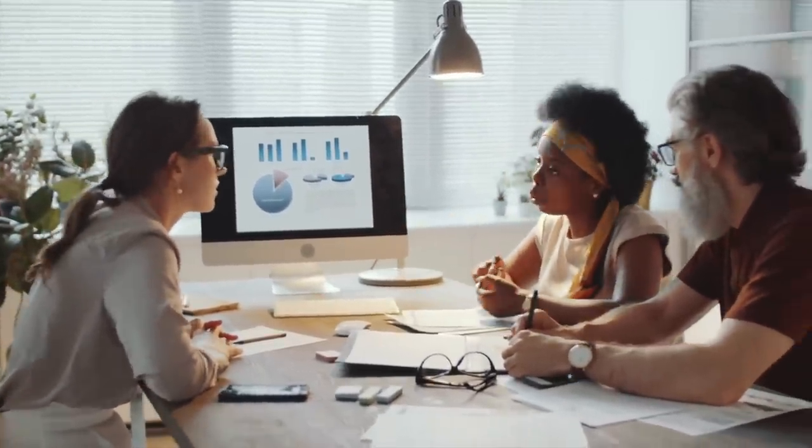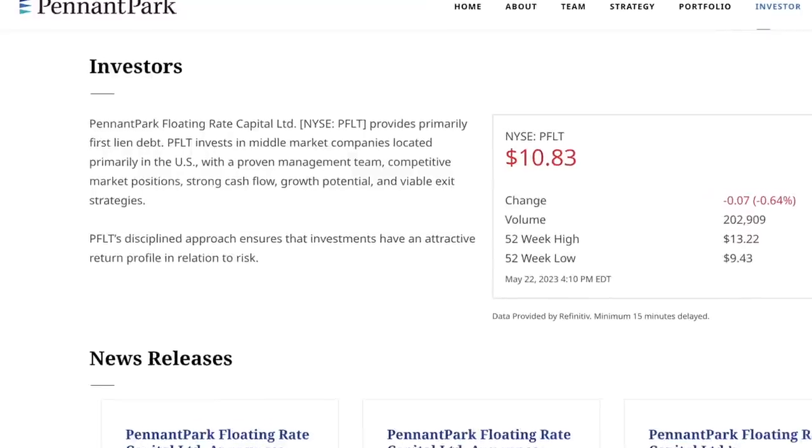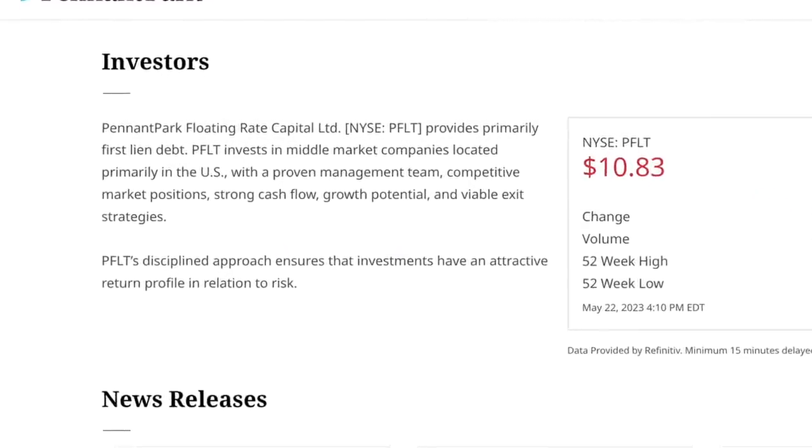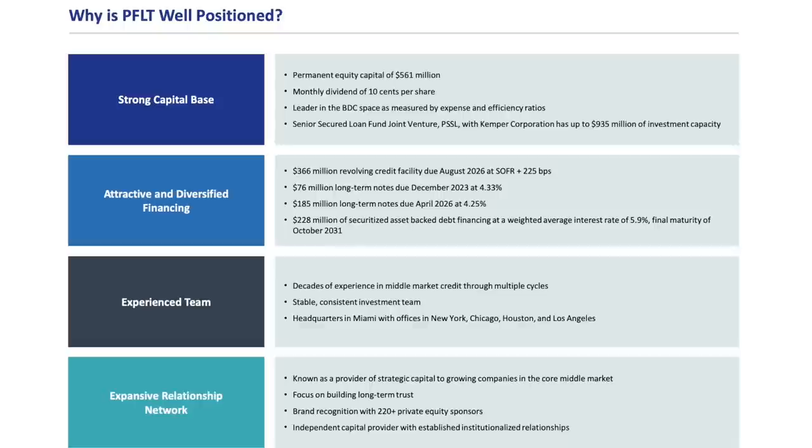According to their website, they provide funding to companies with a proven management team, competitive market positions, strong cash flow, growth potential, and viable exit strategies. This company had their IPO back in 2011, and up to this point, I think the key word you could use to describe this company would be stable.